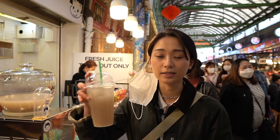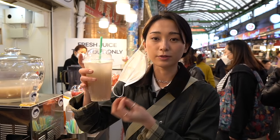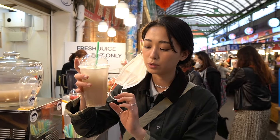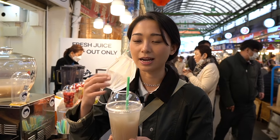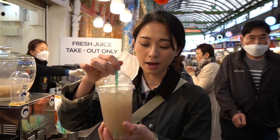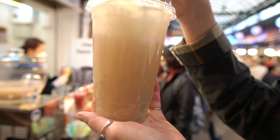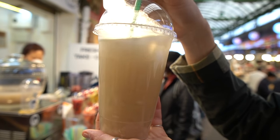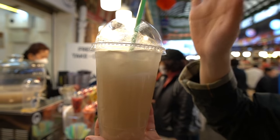I just got my sikhye. Sikhye is made with malt powder and rice — there's a lot of sweetness in rice, and by using sweet glutinous flour and malt powder, it has that grainy nuttiness that I really love. You can see the rice floating in it, and it really makes a great topping. I would say sikhye is Korea's boba.